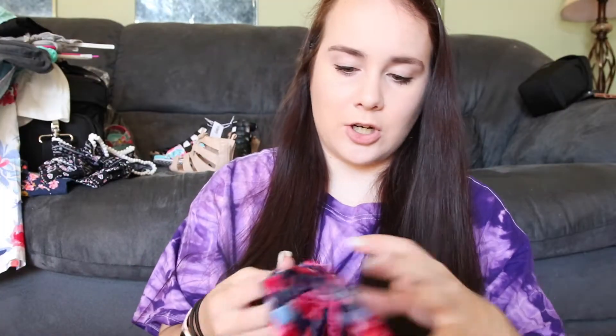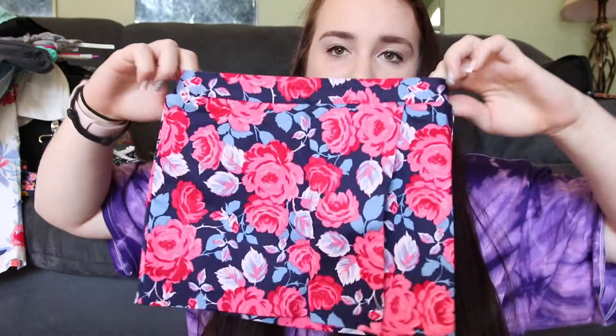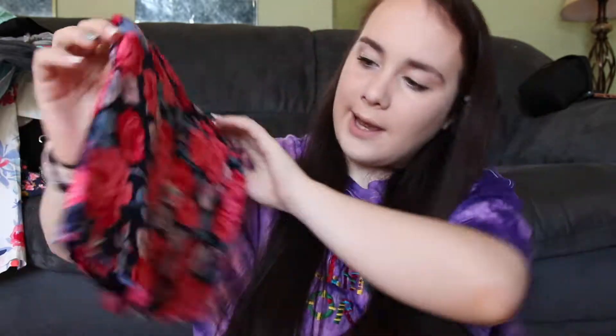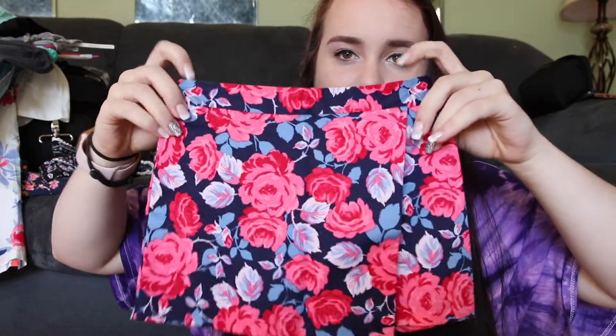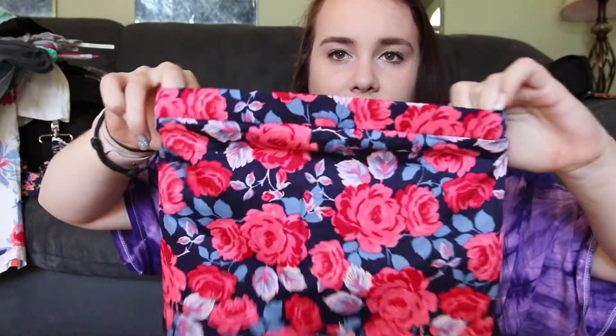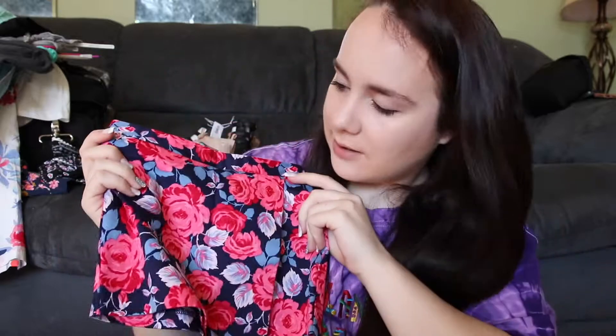Then to go with that pink shirt I showed, I got this skort — it kind of crosses in the front and has flowers all over it. It has a stretchy elastic waist and I think it is just so gorgeous and elegant.